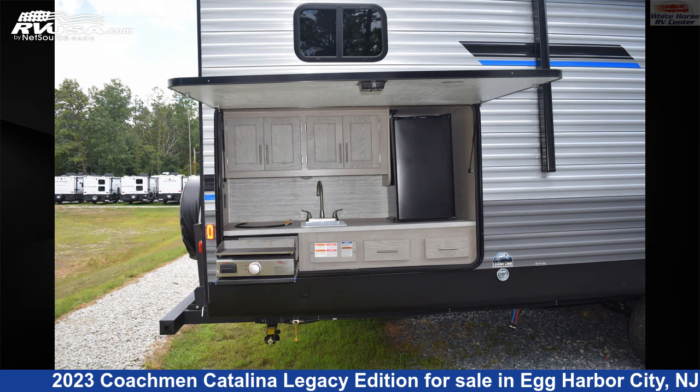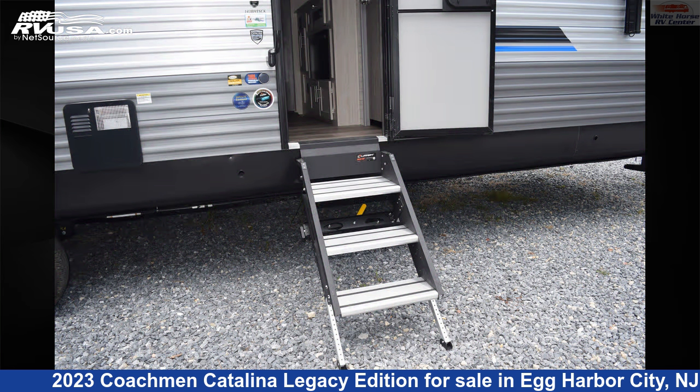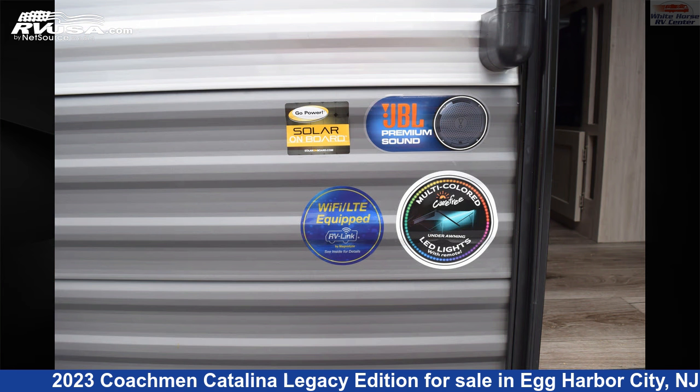The floor plan layout of this travel trailer features bunk beds, bunkhouse, front bedroom, mid-kitchen, outdoor kitchen, rear bedroom, and two bedrooms.